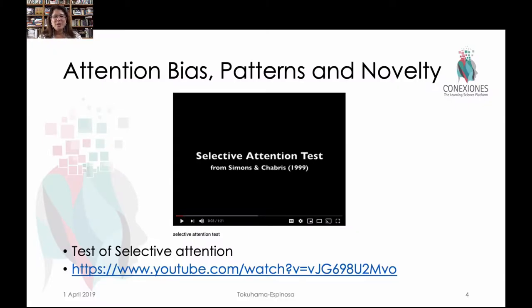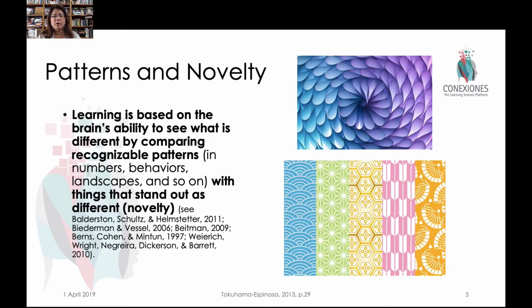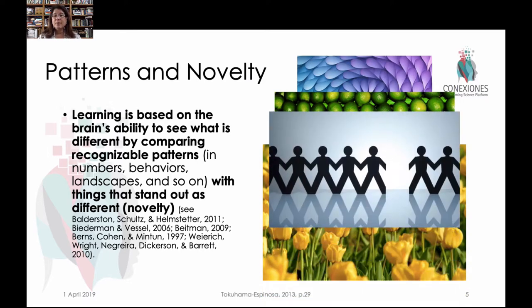About half of you won't see the gorilla the first time around. And that's really important to call attention to, especially related to context in our classrooms. We know that the brain cannot not pay attention, but sometimes it's not paying attention to what we wanted it to pay attention to. So when we try to leverage this idea of patterns and novelty in the classroom, sometimes the patterns might be very obvious to us but not obvious to the kids — we have to explicitly call them out. Concretely, learning is based on the brain's ability to see what's different and compare it with recognizable patterns, and what stands out as not being part of the pattern becomes something novel. That's where attention is drawn.